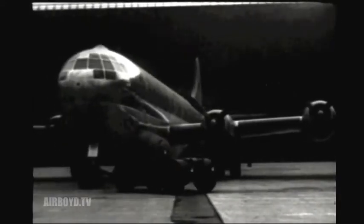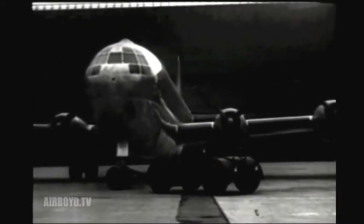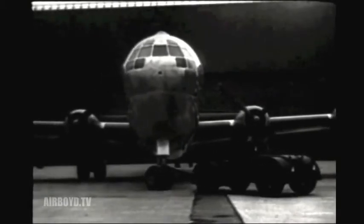The XC-97, an Army Air Force's answer to problems of long-range, high-volume transportation. Practically a B-29 with a double fuselage, it was first flight tested on 9th November 1944. Two months later, it broke all records in the large airplane class by flying from Seattle to Washington in 6 hours, 3 minutes, and 50 seconds.